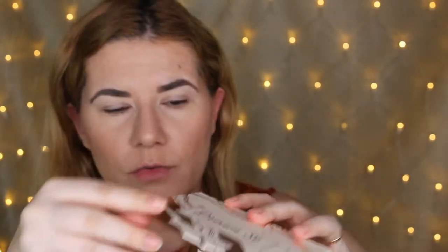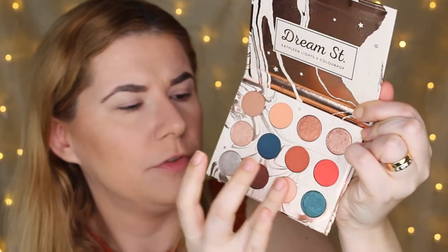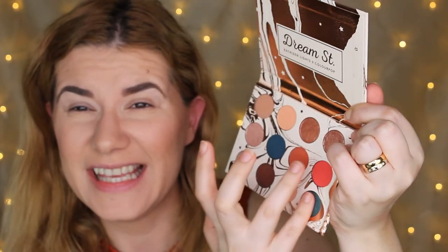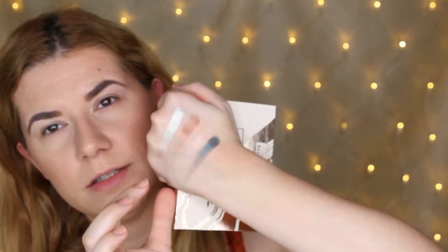Now I'm going to swatch the third row. We have Mermaid Boy, Moony, Elfish, and Kaleidoscope — I think I'm pronouncing that wrong. This one swatched a little less pigmented and looks a little bit streaky, but we'll see how it works on the eyelids. This shade Mermaid Boy is beautiful. So that's the palette — now I think I'm going to create a makeup look.